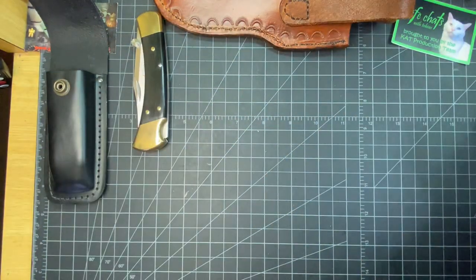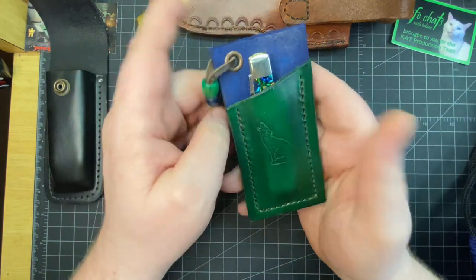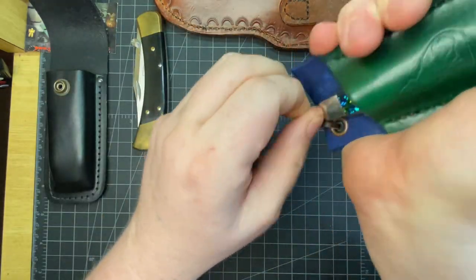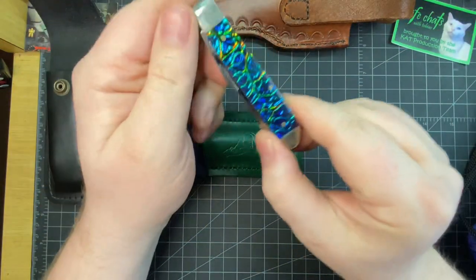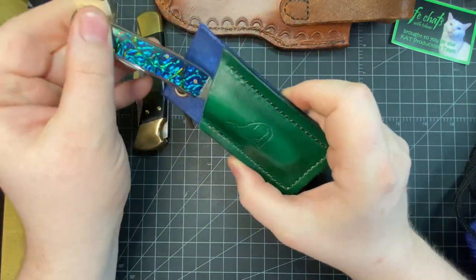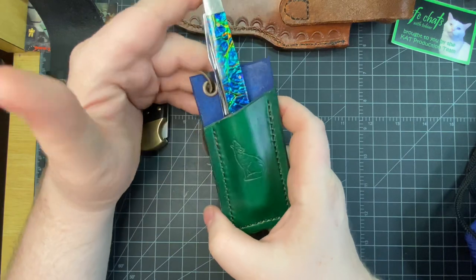This is definitely my top favorite — this is my Dichrolam mini trapper, and the sheath was also made by J.O. Ventures. This is a beautiful knife, I love this a lot.